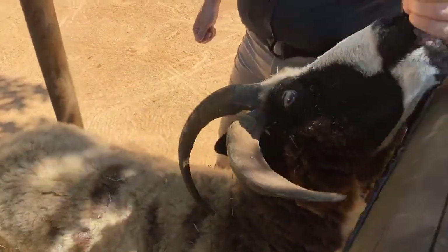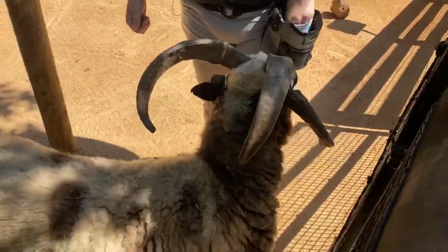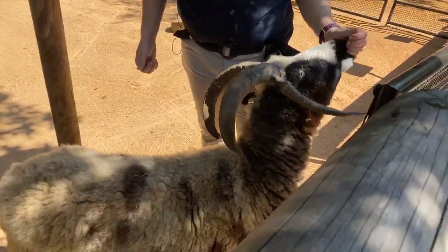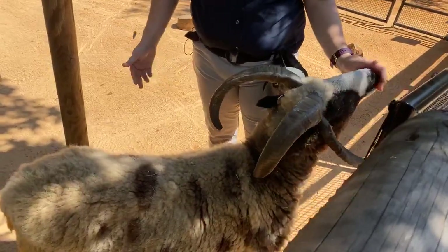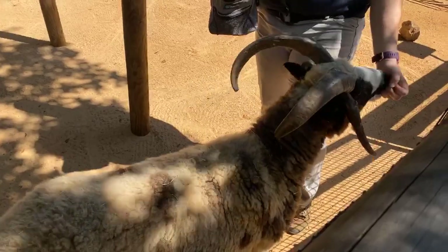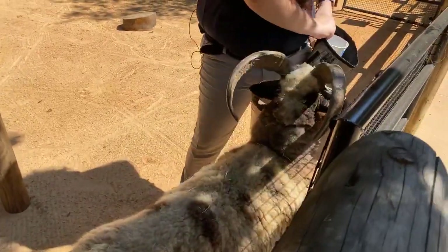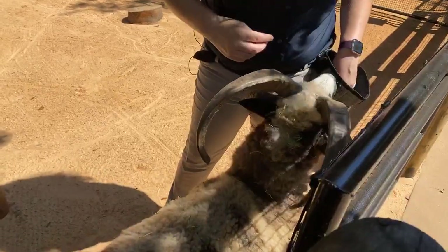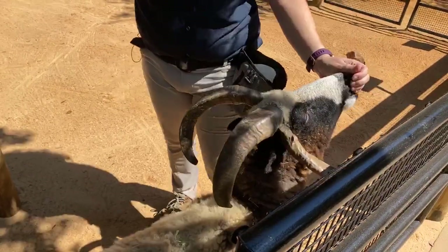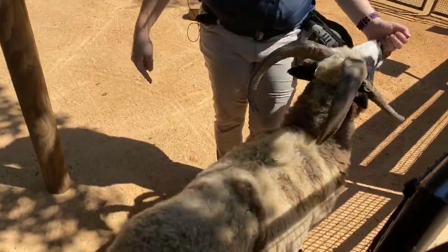If you look at his eyes, he's got rectangular-shaped pupils, and that's actually a really special adaptation for goats and sheep. Because they're prey animals and they get eaten by a lot of big things, they have to be able to see all the way around them. They can see actually almost 320 degrees around them, so whereas we can only see to about the side of our head, Levi can actually see almost all the way behind him.